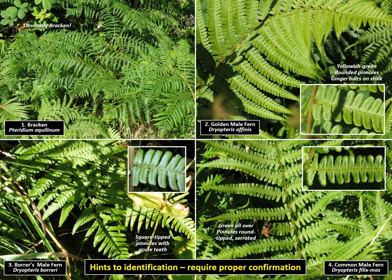Number 3, bottom left: Borrer's male fern. Greener than the golden male fern and not glossy. Pinnules square-tipped with — look closer — conspicuous, acute teeth. Number 4, bottom right: common male fern. Very like Borrer's, but its pinnules have serrated margins and contract to a narrow, rounded tip.